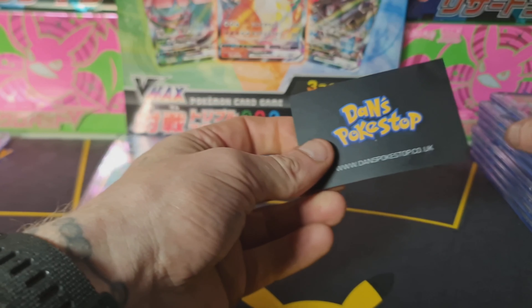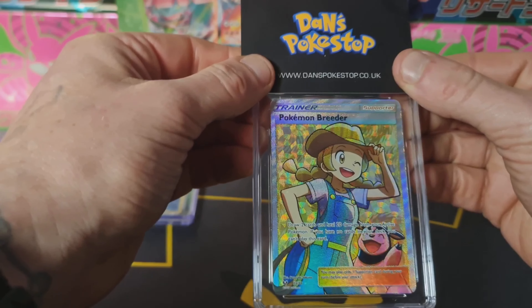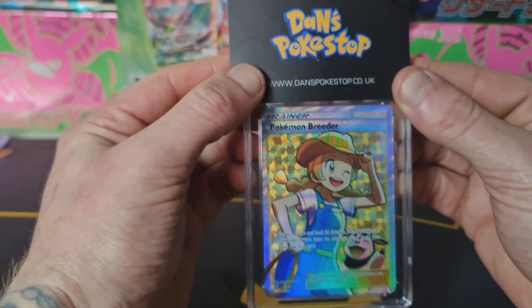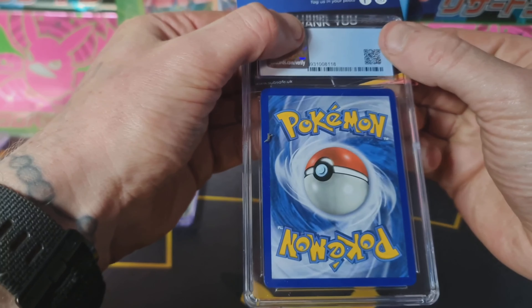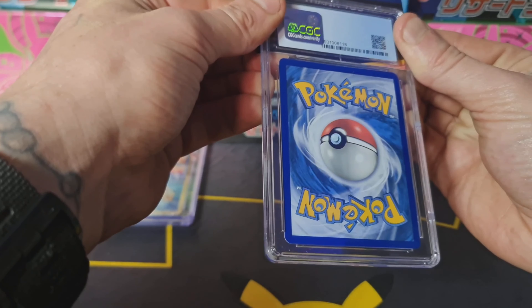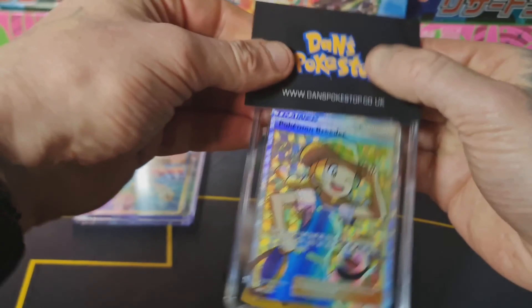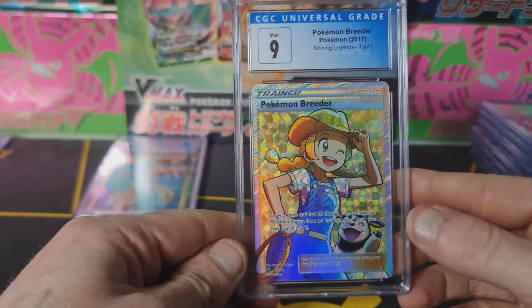Moving on to the Pokemon Breeder from Shining Fates, 2017 — a very underestimated set in my opinion. The front's looking absolutely banging, and we've got a clean back. There are no marks, no whitening, and the centering looks pretty tidy as well. A nine — pretty happy with that, mint nine is still a really good grade for that card.